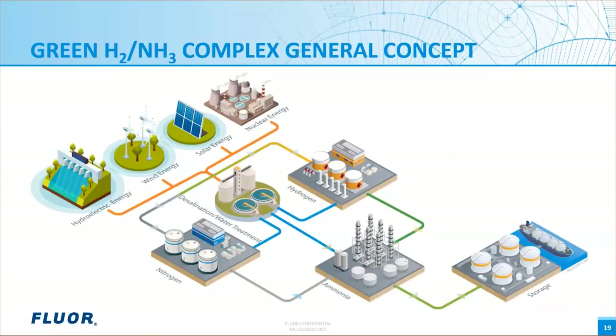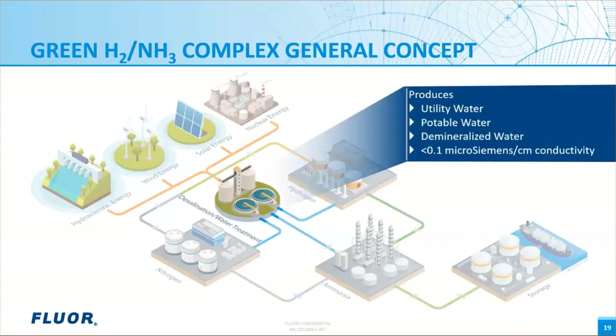Inputs to the facility are renewable energy and seawater or non-potable water. To meet certification requirements for green products, sourcing of renewable energy is required during all times of production. Nuclear energy can also provide a reliable zero-carbon energy source as base load power. The January 2022 Innovation Builders presentation featured FLOR's small modular reactor — the recording is available on FLOR.com. The water treatment system will produce utility, potable, and demineralized water for the facility. The electrolyzer requires demineralized water with a conductivity of less than 0.1 microsiemens per centimeter to minimize equipment degradation.